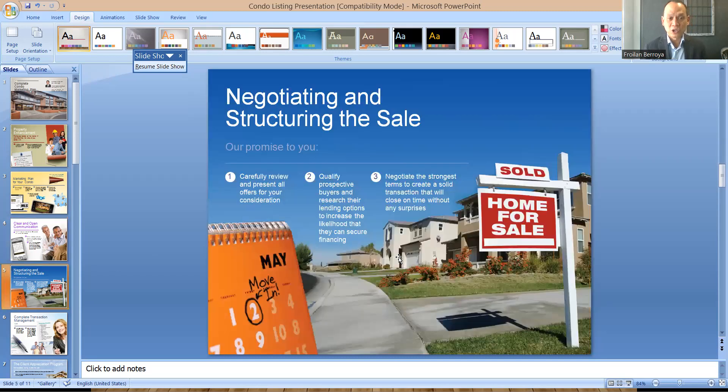In the 'Negotiating and structuring the sale' slide, I tell them this is why you're hiring me, and this is where my 20 years of experience will work for you. Our promise to you is to carefully review and present all offers for your consideration. We will qualify all the buyers and research their lending options to increase the likelihood that they can secure financing. And most importantly, we'll negotiate the strongest terms to create a solid transaction that will close on time without any surprises. And just a note during the conversation — always use the word 'us.' There's no 'I,' always 'us.'